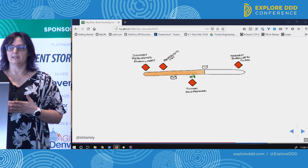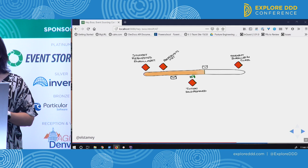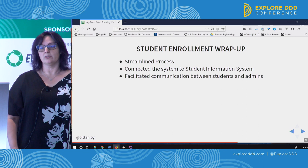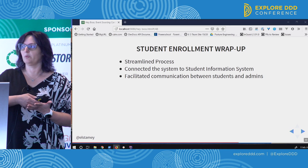A student would request a class, there might be some email back and forth, and the administrators would either accept or reject the request. All these events could be captured, and some of the messaging that needed to happen could also be handled. A student requested enrollment, prerequisites were met so they were notified, a tuition hold was removed when money was received, another message went to the student, and finally the student was enrolled. This greatly streamlined the process for administrators, connected the system to the student information system — which had never been done before — and facilitated a lot of their communication.